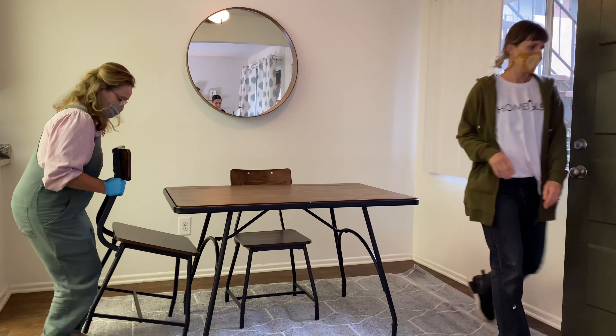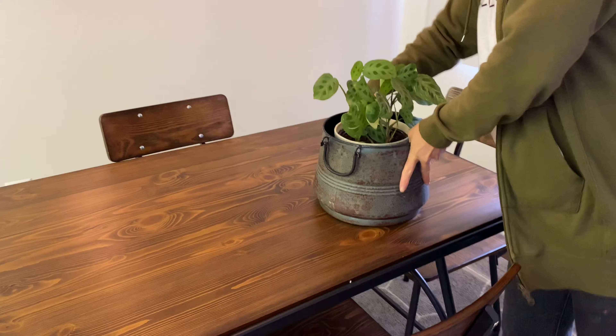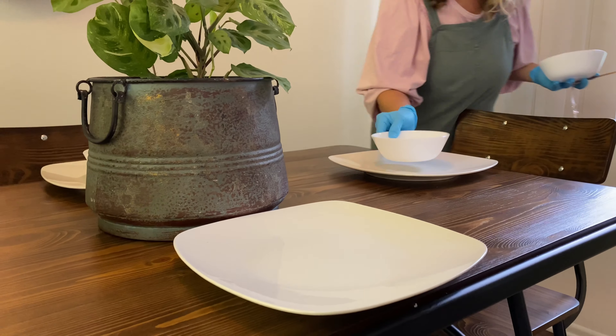We used a variation of wood and metal tones. We were really excited when we found Frank's dining room set. We went to FH Home, who's been a great partner in the past, and found this amazing dining set that we love. It really ties in that masculine feel in Frank's apartment.